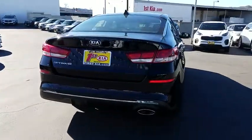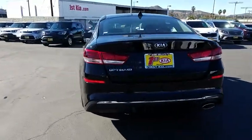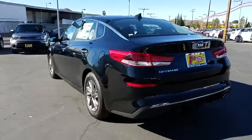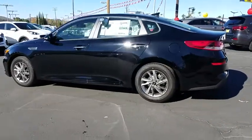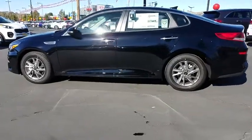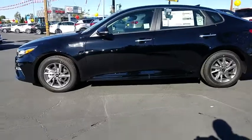Here are some of this vehicle's great options: lane departure warning, traction control, steering wheel audio controls, keyless entry, stability control, backup camera, anti-lock braking system, Bluetooth, power steering.